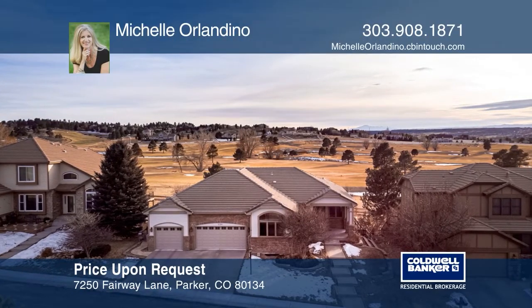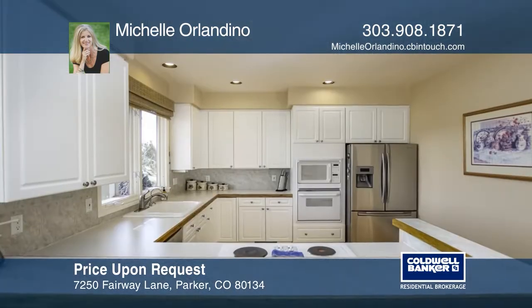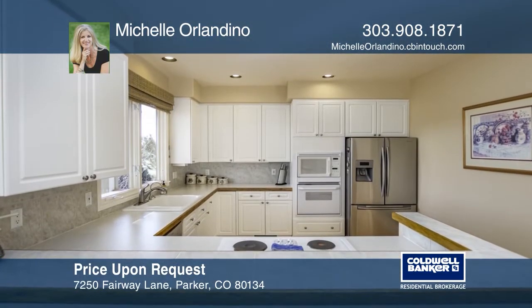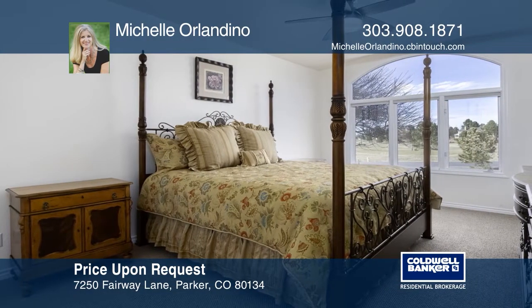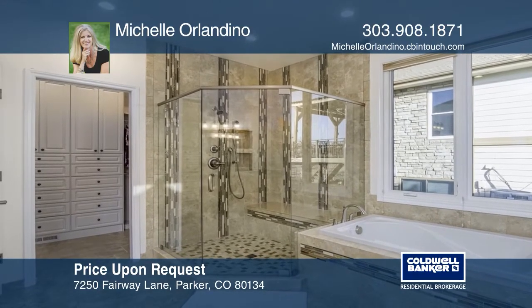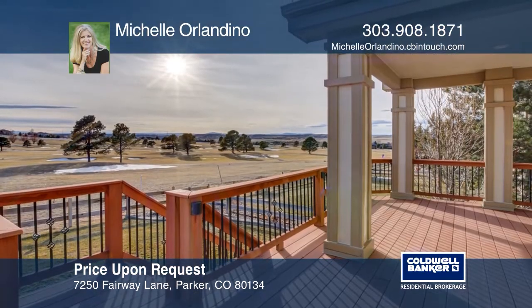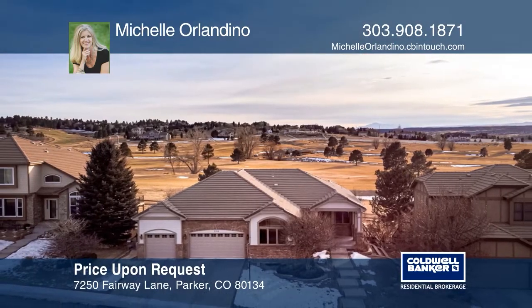Have you dreamed of living on a golf course steps away from a country club? Your dreams have been answered at 7250 Fairway Lane. This ranch-style home offers two bedrooms, three bathrooms, plus a spacious office. Enjoy breakfast or dinner on the beautiful deck while taking in the views of the golf course and Pikes Peak. Experience everything this home has to offer by calling Michelle Orlandino today.